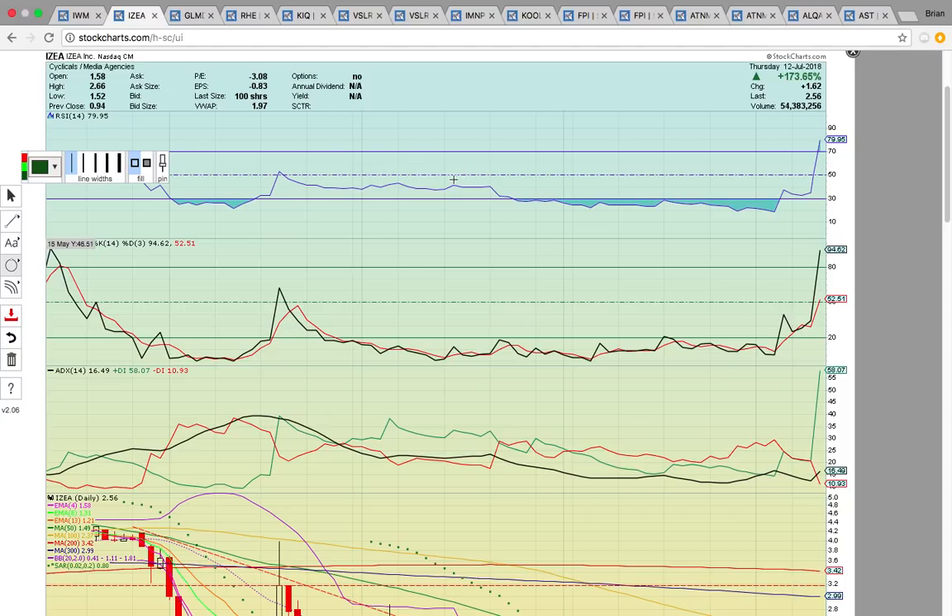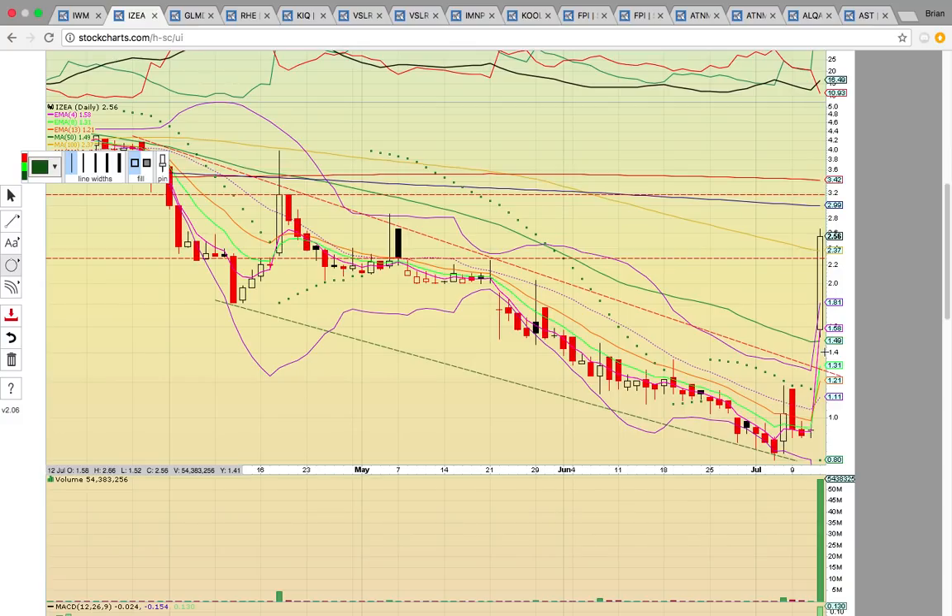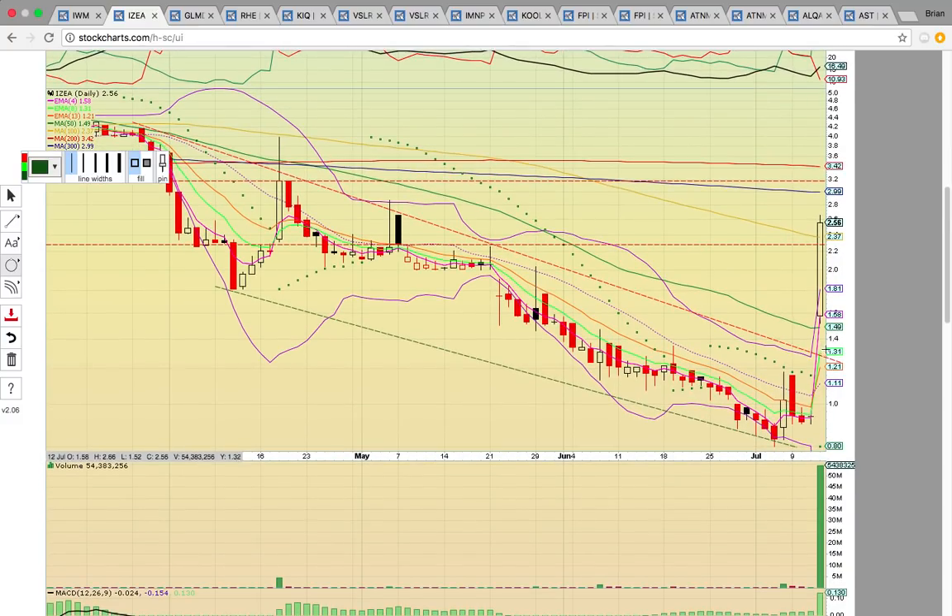If you look here at IZEA, this was the big winner today — it closed up 173%. It made a big move with a giant gap up open and it did close strong, near high of day. It had a gap up open above the 50-day simple moving average at 149. It also got above the middle Bollinger Band and above this descending channel, breaking above the top of the channel.